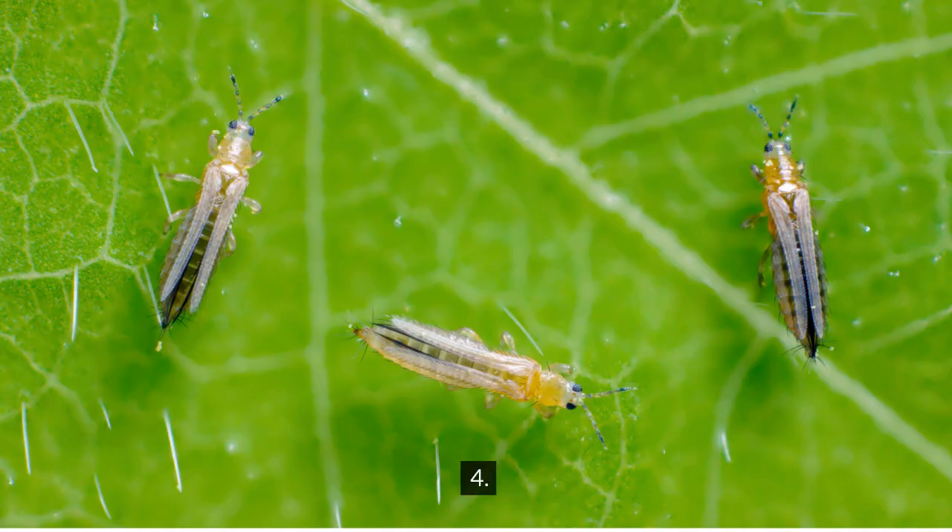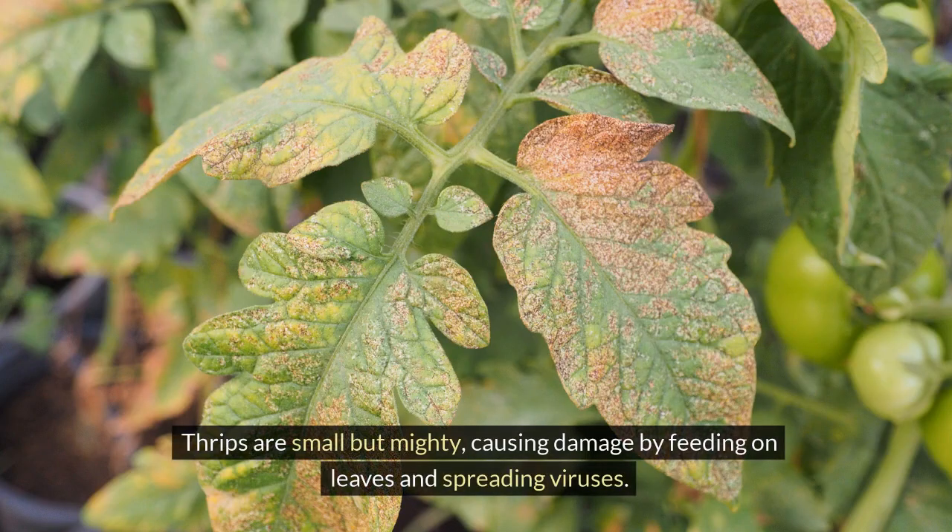4. Thrips. Thrips are small but mighty, causing damage by feeding on leaves and spreading viruses.